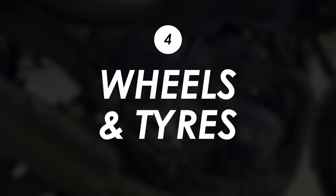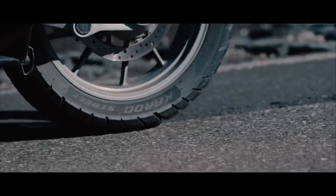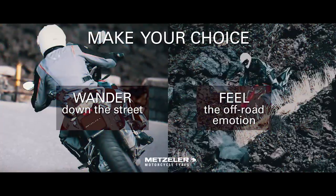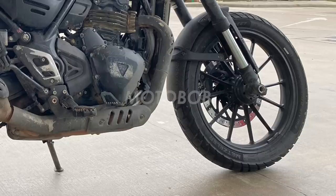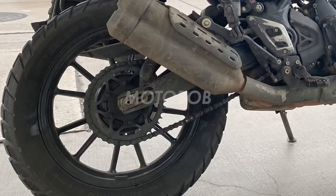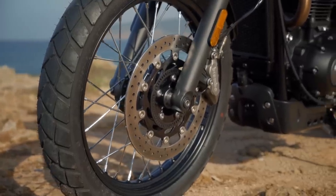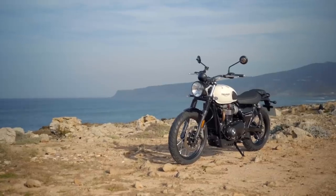To suit the scrambler character they've gone for some semi-knobbly Metzeler Karoo Streets — basically adventure tires. Metzeler describes them as an off-road tire with on-road performance. It's a 19-incher at the front and 17 at the rear, so the front should give it a little more off-road capability. It's cast wheels, not spoked, so maybe not true to the proper retro-looking scramblers, but they will be lighter, probably cheaper, and easier to clean.